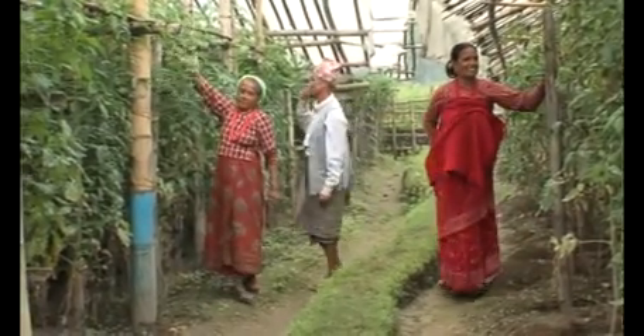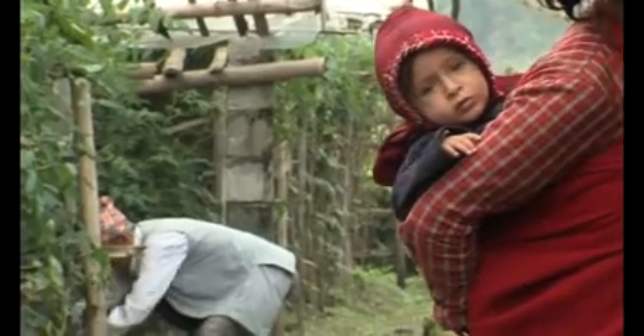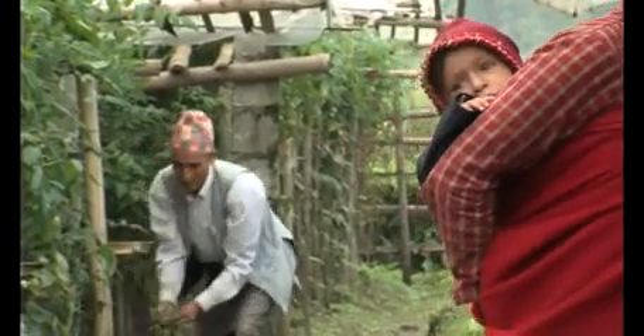Generally, farmers are growing tomatoes. We have developed a tomato hybrid here at Lumley Research Station and we are producing tomato hybrid seeds and distributing them to the farmers. They are now able to produce tomatoes during the rainy season or off-season, and they are also producing cucumbers in the plastic houses.